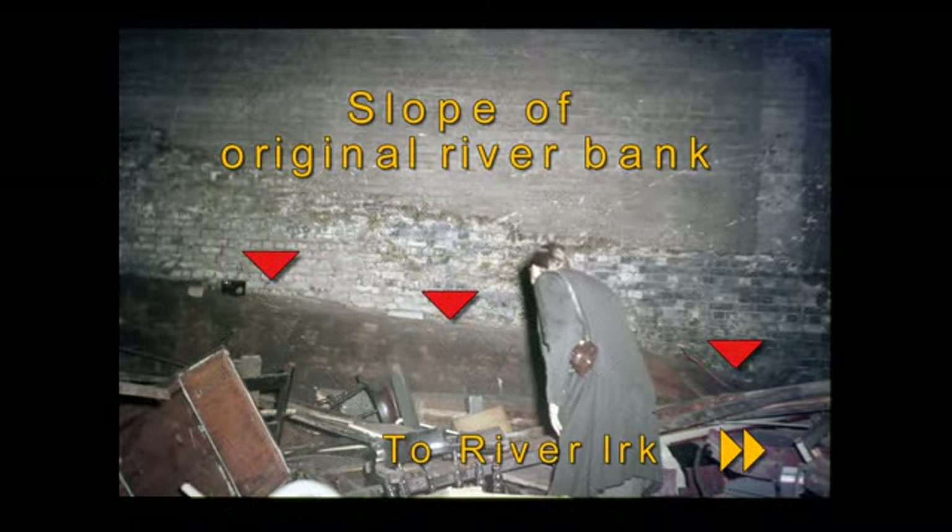In one of the arches of the Victoria Station viaduct, the slope of the original riverbank can still be seen — it's shallow at this point but would have probably formed a low cliff at the water's edge. Today the River Urk travels in darkness beneath Victoria Station and access is impossible. The tunnels too are now sealed and flooded.